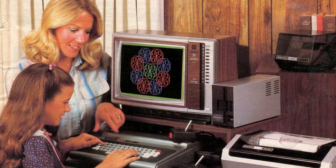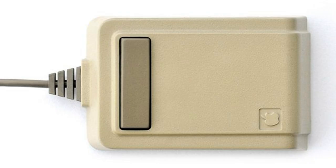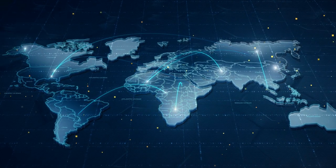Fast forward to the 1980s — a decade that witnessed the rise of personal computing, big hair bands, and, regrettably, parachute pants. It was during this era that the humble computer mouse started gaining popularity with the introduction of one of the most iconic computers of all time, the Apple Macintosh. Apple's mouse featured a single button and became the standard for many years. However, it wasn't until the 1990s that the mouse truly entered the mainstream. With the advent of graphical user interfaces like Windows 95 and the World Wide Web, the mouse became an indispensable tool for navigating the digital landscape, leading to major innovations in design and functionality.